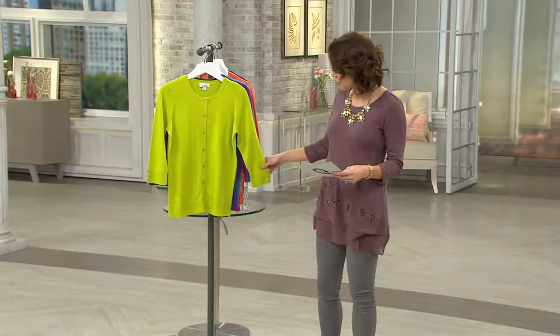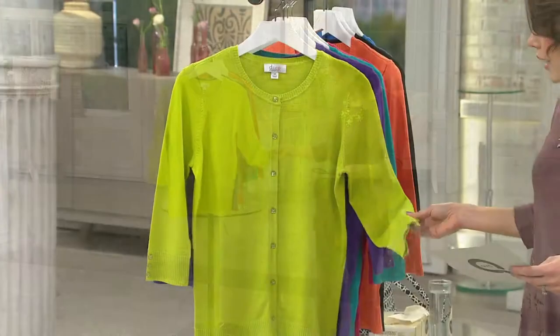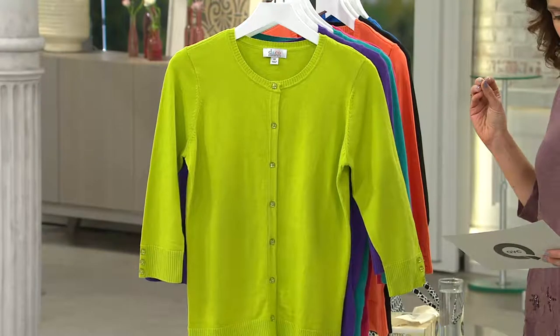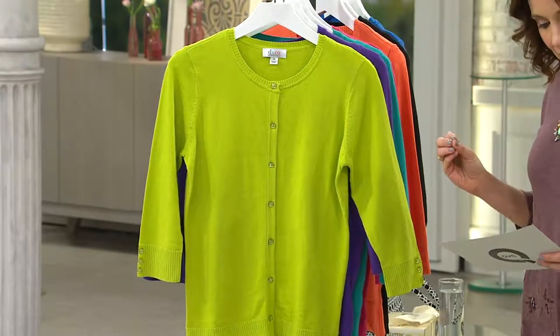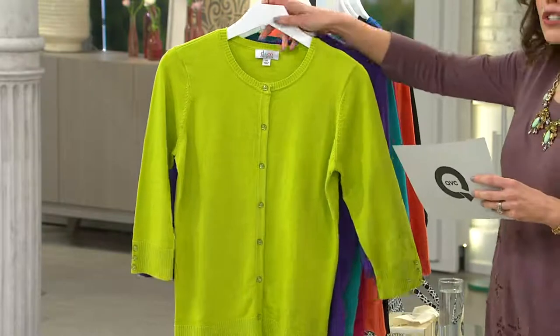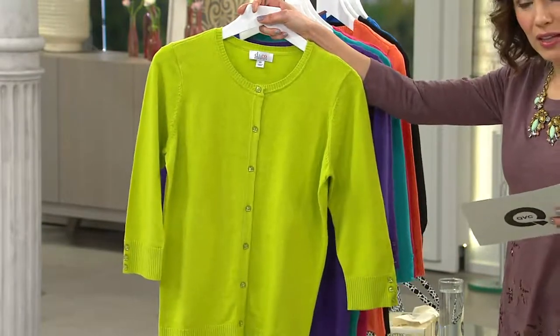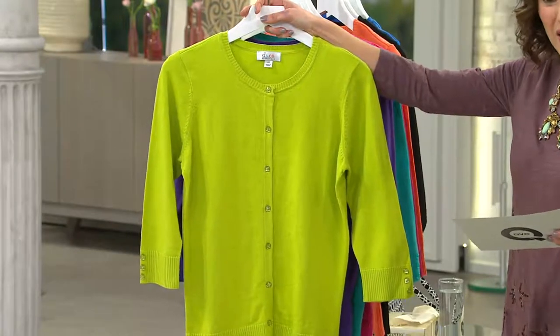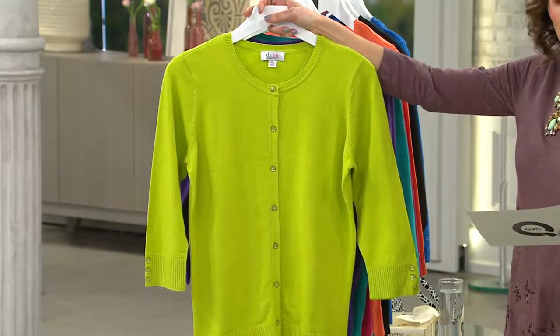Starting with the buttons and the colors and the cut — just so you know, at $32.94, we just got it back in stock. It has been so popular. Only order of the year has just arrived. So as the colors and sizes start to sell out, we will not have this back in stock until at the very earliest 2016.